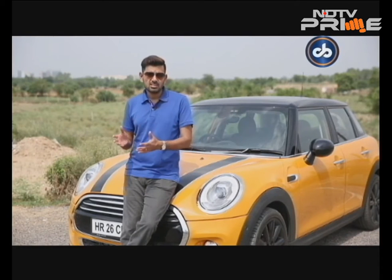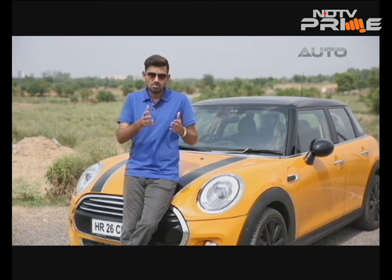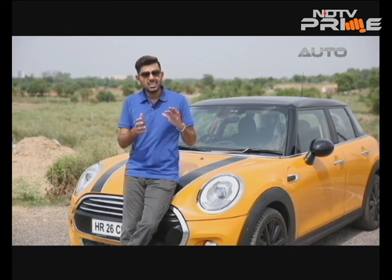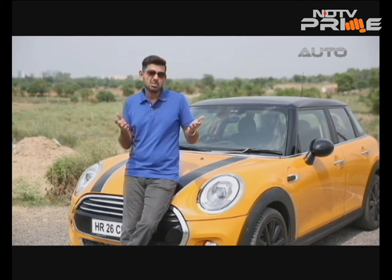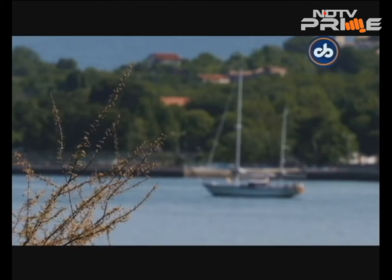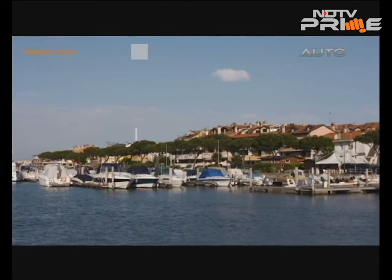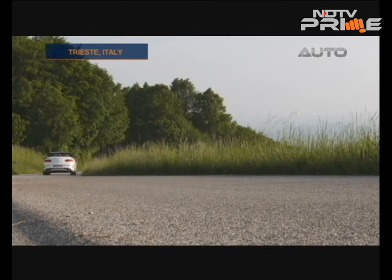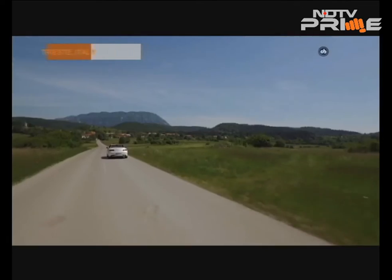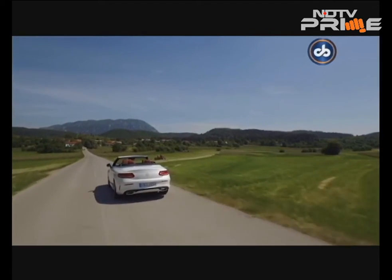Let's talk about the C-Class Cabriolet — this is a segment that's starting to open up for not just Mercedes-Benz but for most premium car makers worldwide. In India, cabriolets or convertibles may not make too much sense, but the car is going to come here, which is why we are in Trieste, Italy to get behind the wheel of the latest car from Mercedes-Benz.